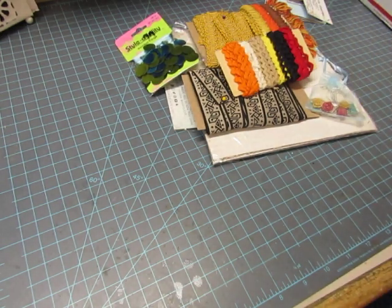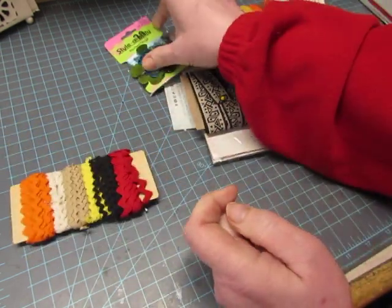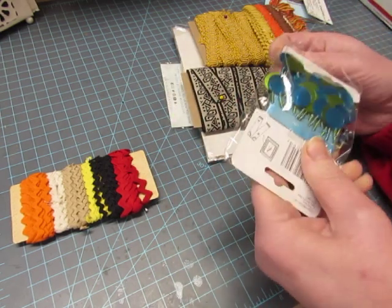Her note said that as soon as she saw these trims, she thought of me. Look at all those rickracks — those are pretty colors, fall colors. Oh, beaded fringe! I'll put this with my boho stuff.